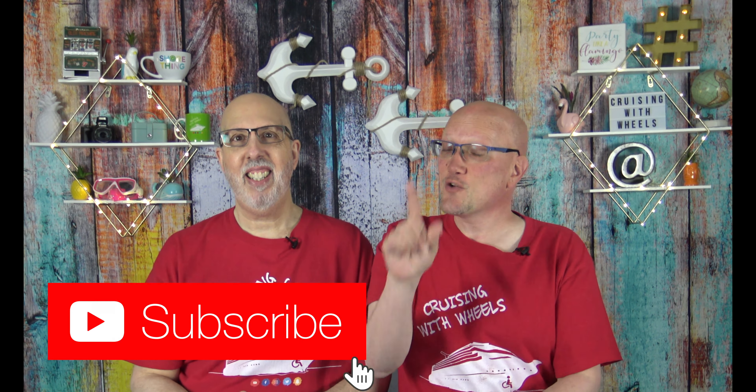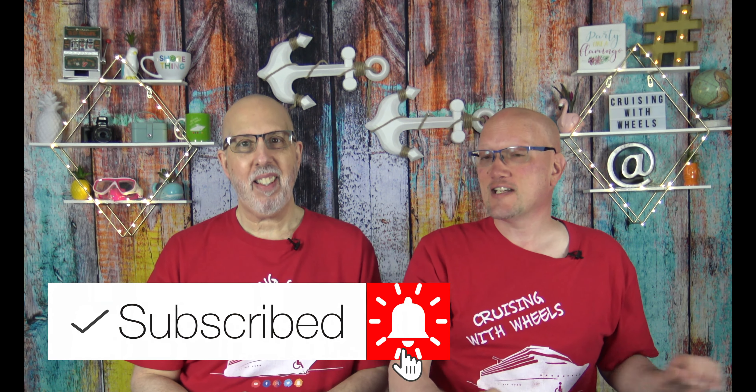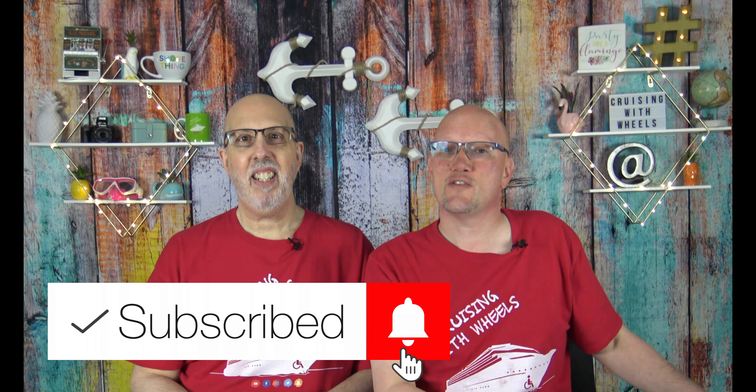Now the biggest gift you could give us is by clicking that subscribe button. So click that button and that little bell to get regular notifications of when our videos go live.